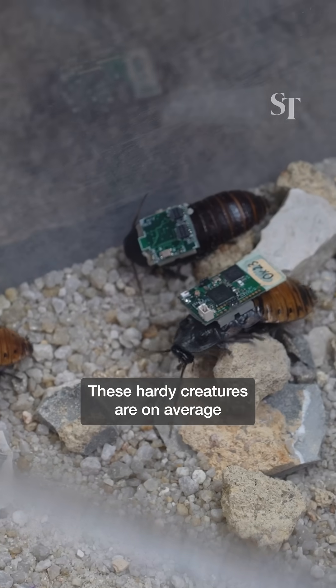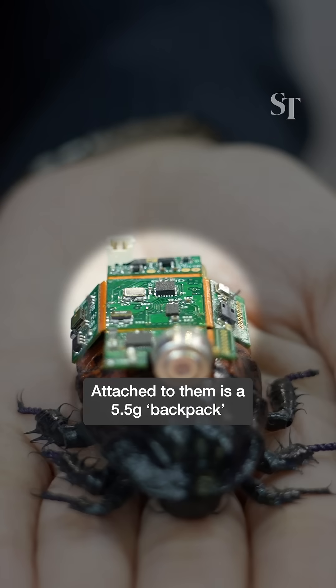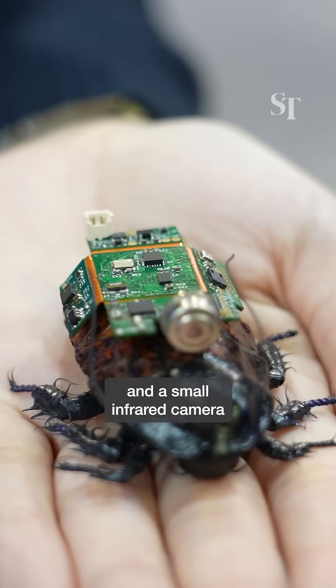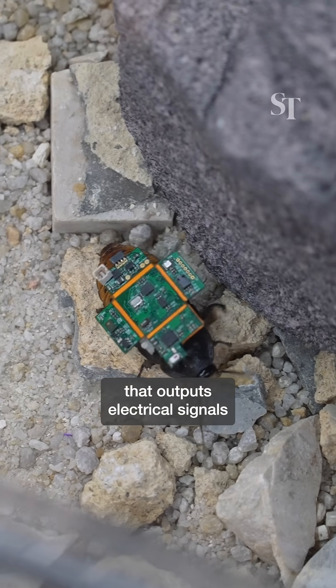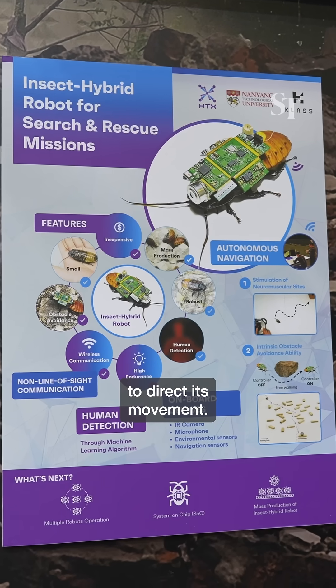These hardy creatures are on average 6cm long when fully grown. Attached to them is a 5.5g backpack consisting of several sensors and a small infrared camera that can detect life by picking up temperature signatures. Inside this backpack is a microcomputer that outputs electrical signals to the neuromuscular sites of the insect to direct its movement.